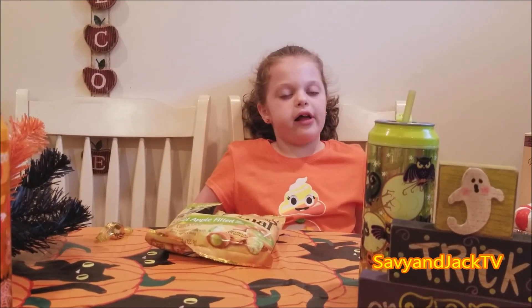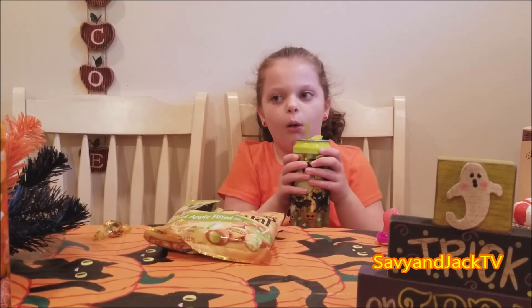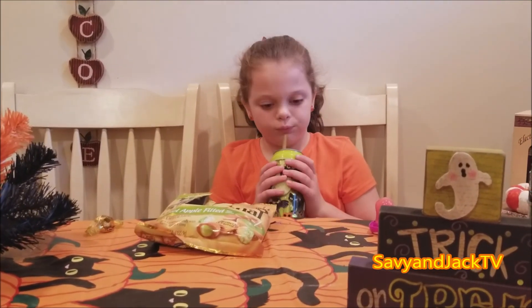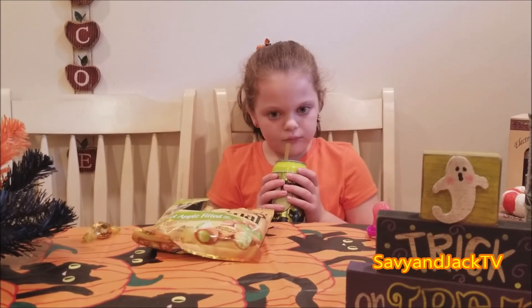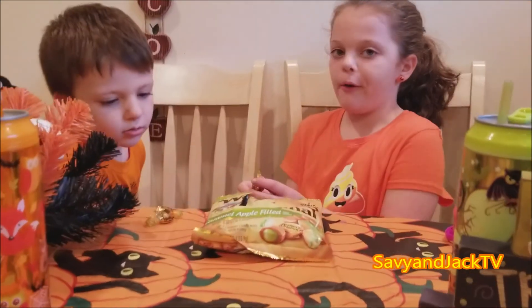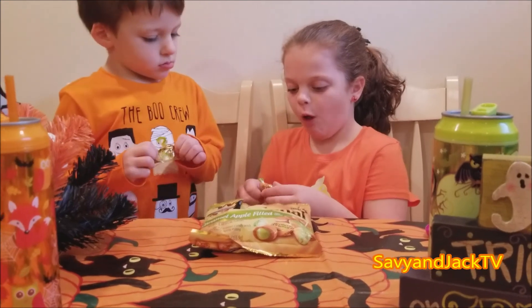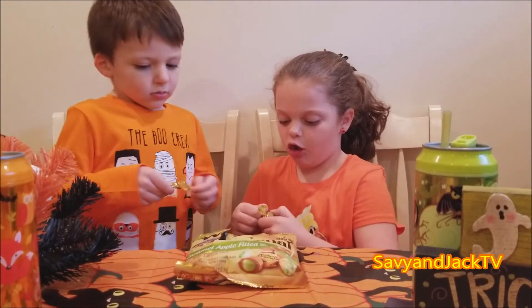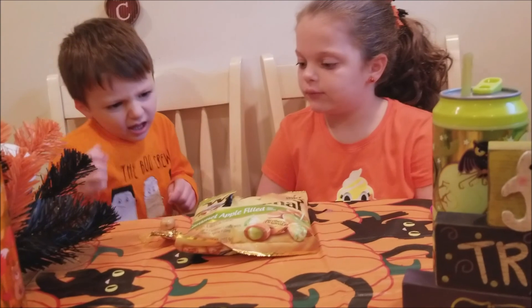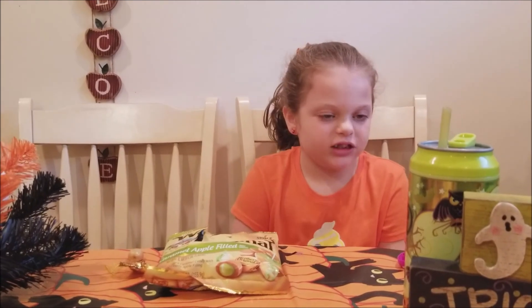So you have to suck on it - you don't want to get it really soft, you get to chew in the middle. You could probably take a bite. Try it. Oh yeah, it's so good - that's really good. Jack, do you want to try it? No. Come on buddy, try this one - it's not anything scary. It's caramel apple filled candy. Guess Jack's not in the mood today.